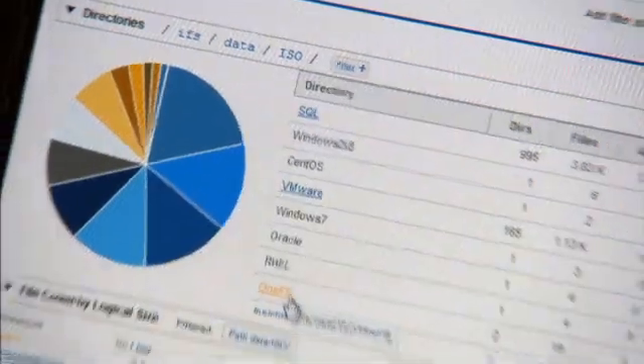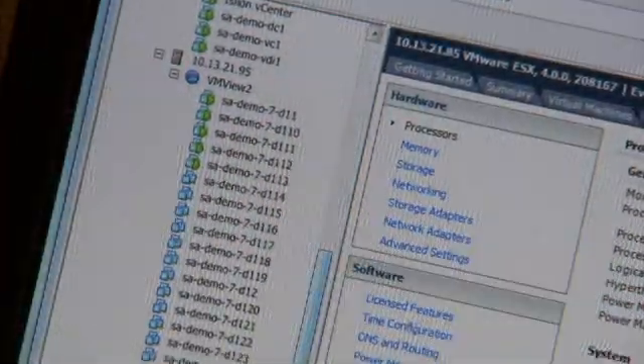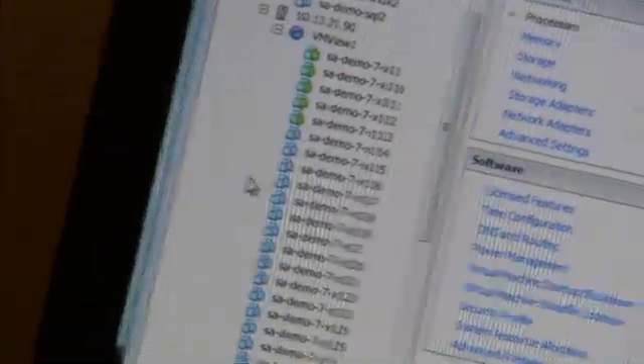It's a modern file system that we have built from the ground up. It's all of the secret sauce, all of the technology that allows a scale-out storage system to actually scale. Today with OneFS 6.0 we scale up to 10.4 petabytes in a single file system, single volume, single namespace.